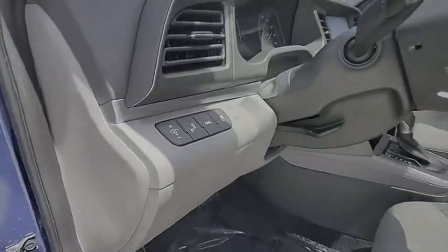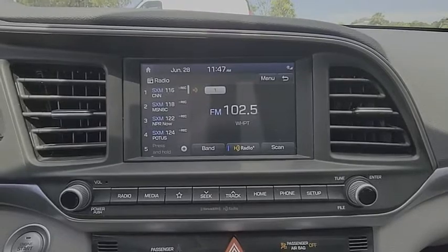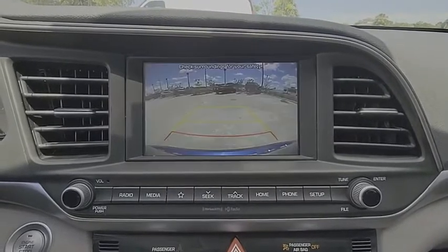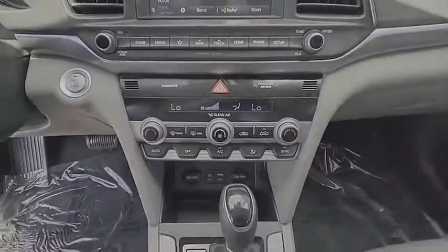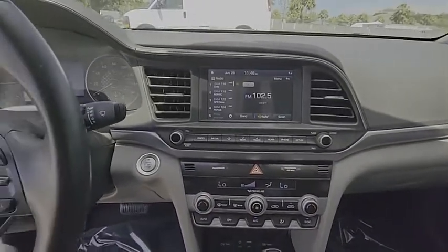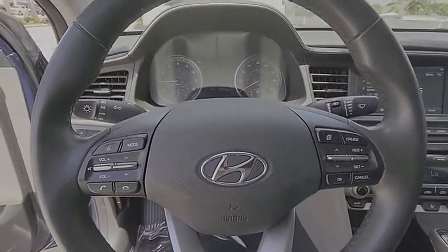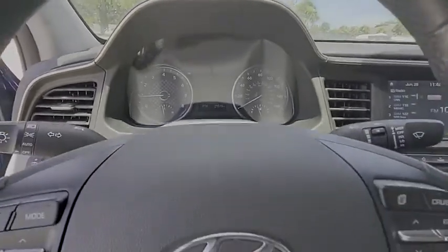This beauty will make even your house keys jealous. Drive it today. We'll see you next time.